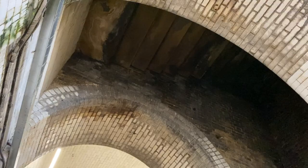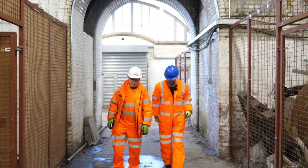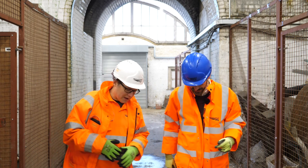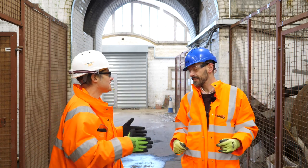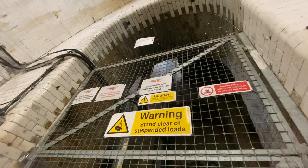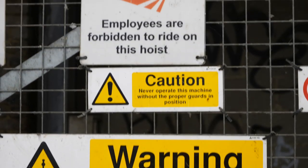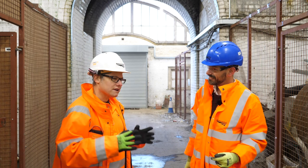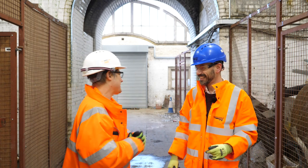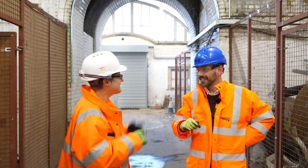Up above, stairs lead to the old platform access — and there is still part of the old island platform up there, not much but a little bit. As well as the staircase, there's also a lift used for lifting bales of cable and other materials up to track level. On the surface, there are relocatable equipment buildings, or REBs, full of signalling equipment. So it once was a station, but that was over a hundred years ago. Now it's a really important part of the railway in a very different way.